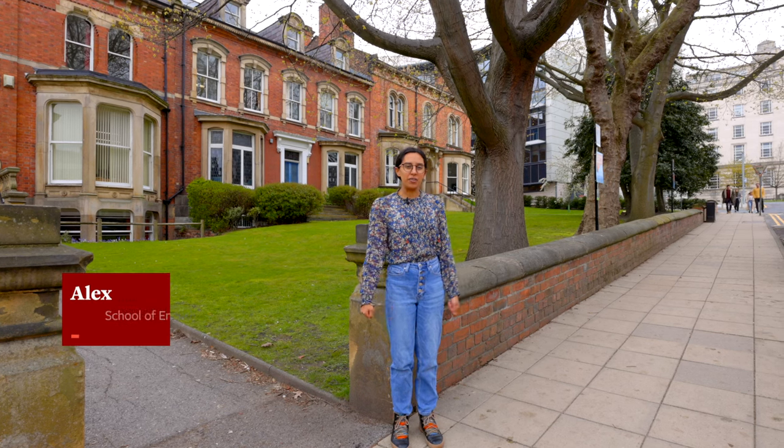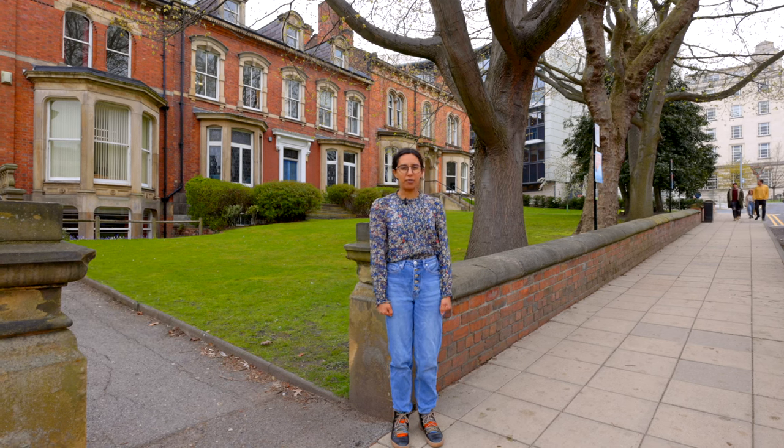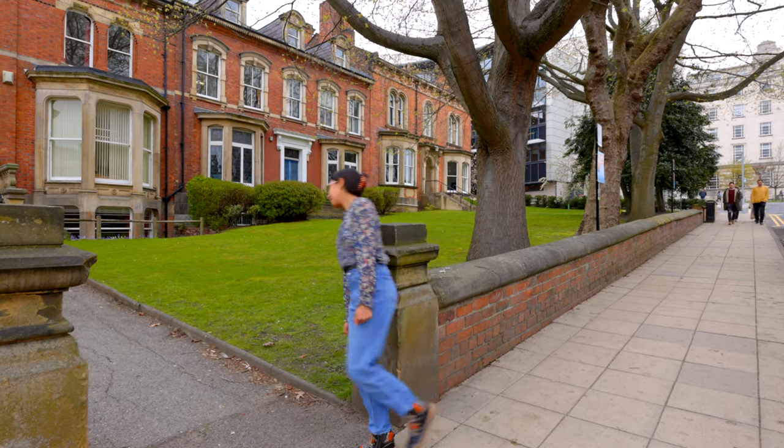Hi, I'm Alex and I'm a student here at the University of Leeds in the School of English. We're here at the School of English on the edge of campus near the Brotherton Library, the Leiball Library, and the Workshop Theatre. I'll come in and I'll show you around.